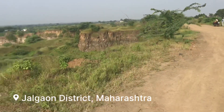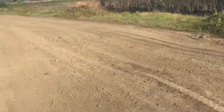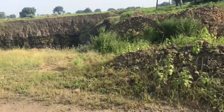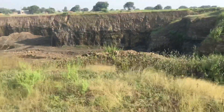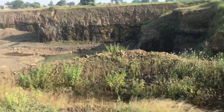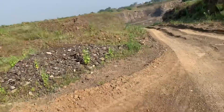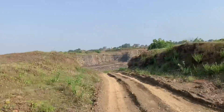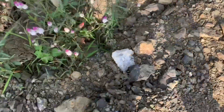Right now we are at a quarry mostly famous for apophyllites. Currently you can see the blasting going on. Entering the main quarry — everywhere there is apophyllite and quartz.